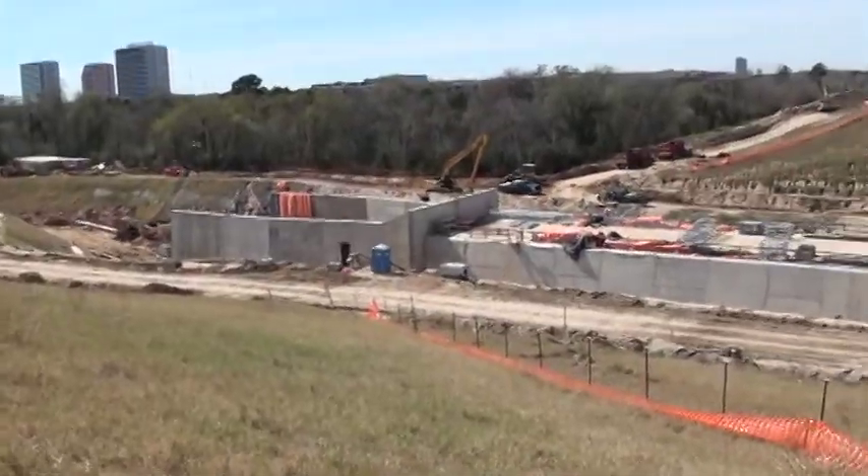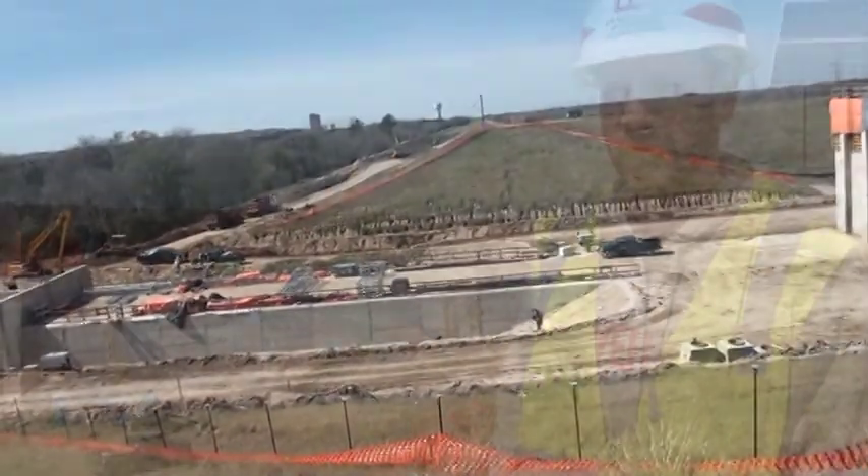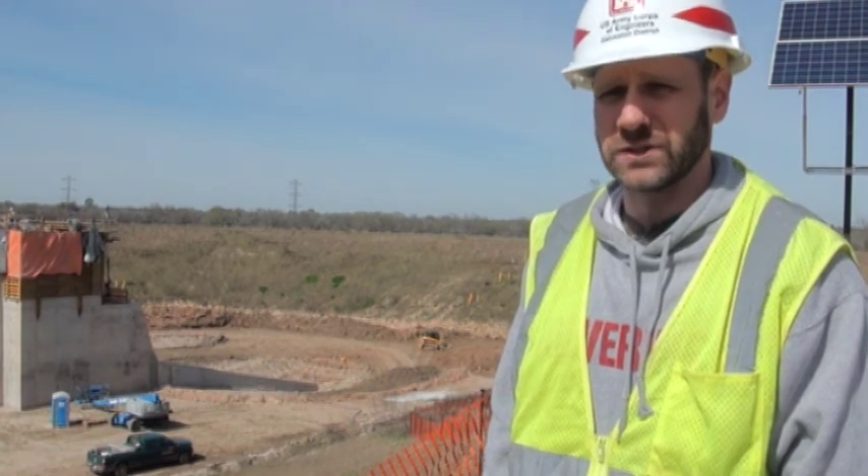We finished the concrete placements here at the Attics Gate Tower. That's a significant milestone because it allows the contractor to start installing the actuators and all the equipment necessary to operate the gates.